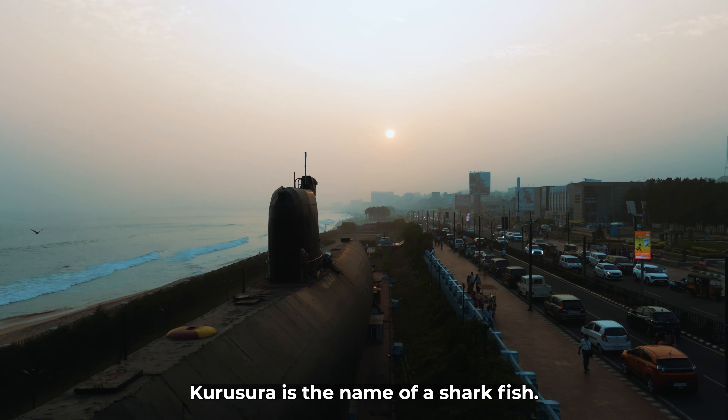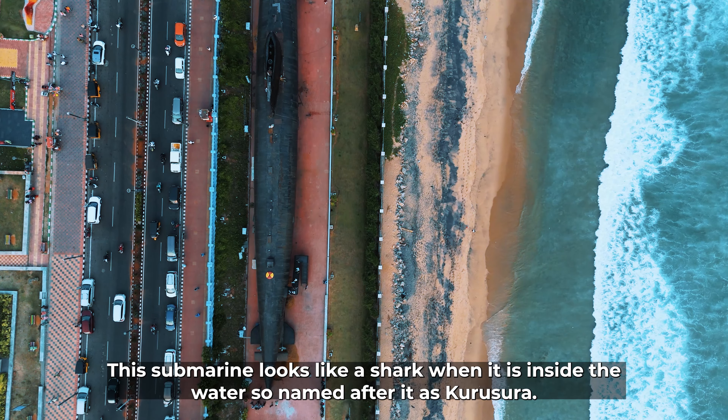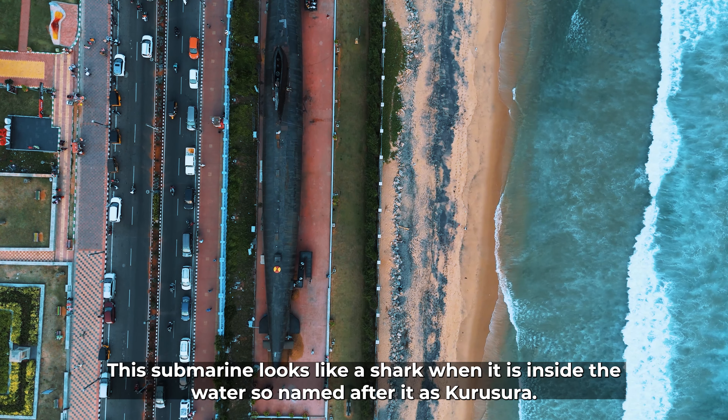Kurusura is a submarine. It has been part of national history — you can find its history recognized at a national level.